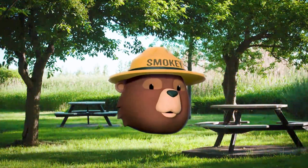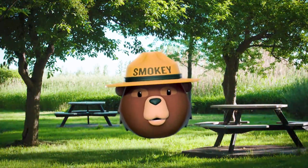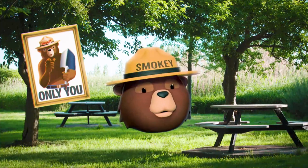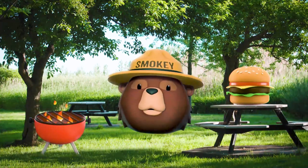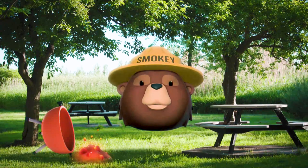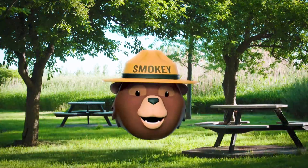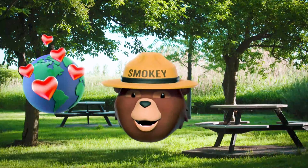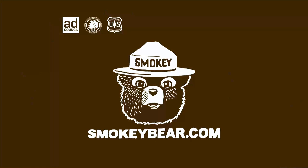Hey guys, it's me Isabella Gomez filling in for Smokey Bear because he's got more to say than just 'Only you can prevent wildfires.' If you're outside enjoying a barbecue, don't let a hamburger distract you from fire safety. Make sure you aren't dumping your hot coals or ashes onto the ground because that could start a wildfire. So take wildfire prevention seriously, and let's save the world one day at a time. Juntos con Smokey Bear, podemos hacerlo. Go to SmokeyBear.com to learn more about wildfire prevention.